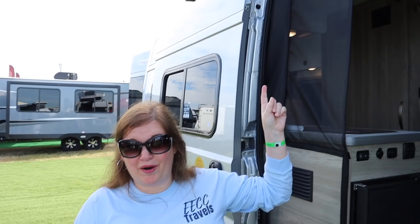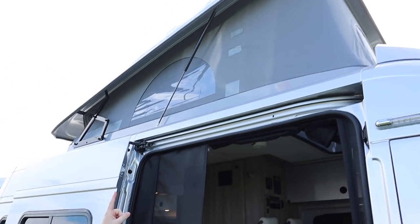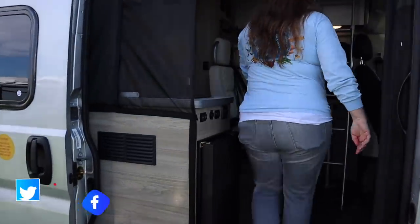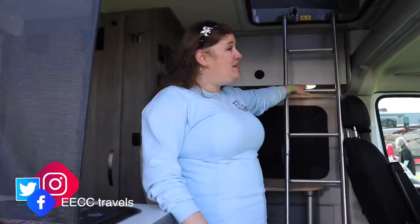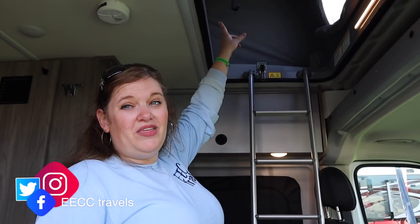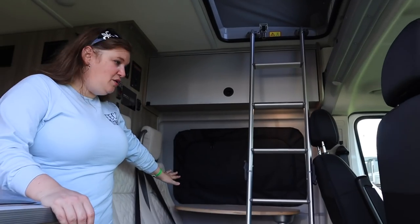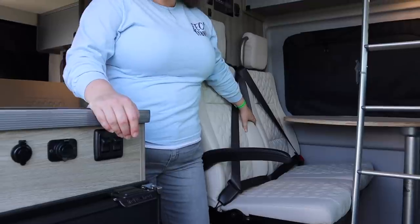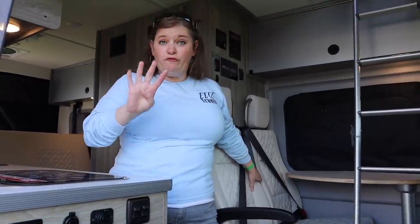Winnebago has some of the coolest Class B vans — they're very unique. This one has a pop-up roof with a sleeping compartment. When you come in, you've got the ladder and you go up to the sleeping compartment up there. Then you have your seating here with a swivel dinette so two people can sit. This will actually sleep four people in a Class B van.